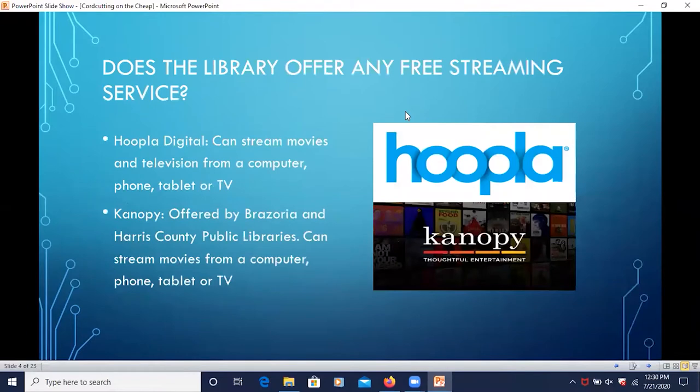So does the library offer any free streaming service? Yes, the library offers Hoopla Digital where you can stream movies and television from a computer, phone, tablet, or TV. Some of our neighbors such as Brazoria and Harris County public libraries also offer a service called Canopy, where you can still stream movies from a computer, phone, tablet, or TV.